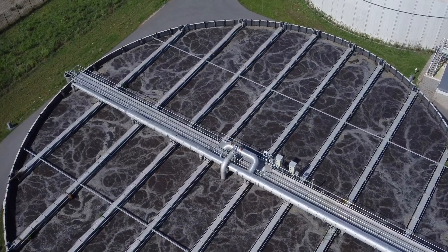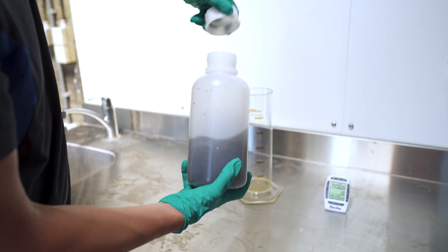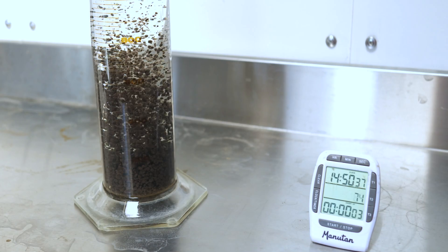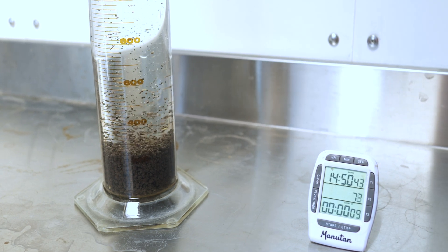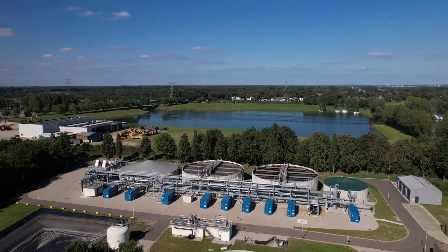As the most established aerobic granular sludge technology, Nereda has transformed the way the world treats wastewater biologically. Thank you for watching this video on the Nereda technology. If you're interested in more information, visit us online and learn how Nereda can meet your needs today and prepare you for the future.